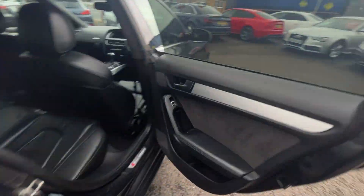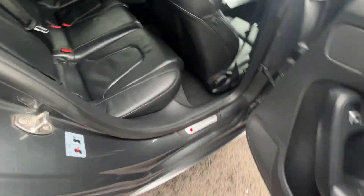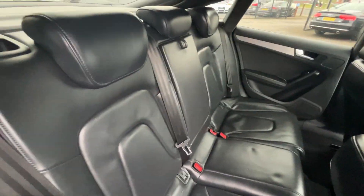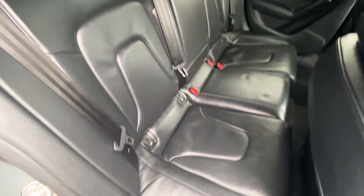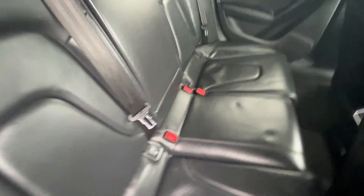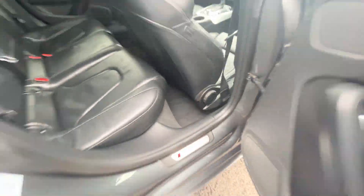Moving through the inside of the car — the rear door cards are in good condition. S-Line kickplates and full black factory leather, three factory headrests, three three-point seatbelts and ISOFIX fittings to both outer seats. As you can see the rear seats are in really nice condition. The charcoal headliner looks good, backs of both front seats look good, and the rear carpets are in good condition as well.